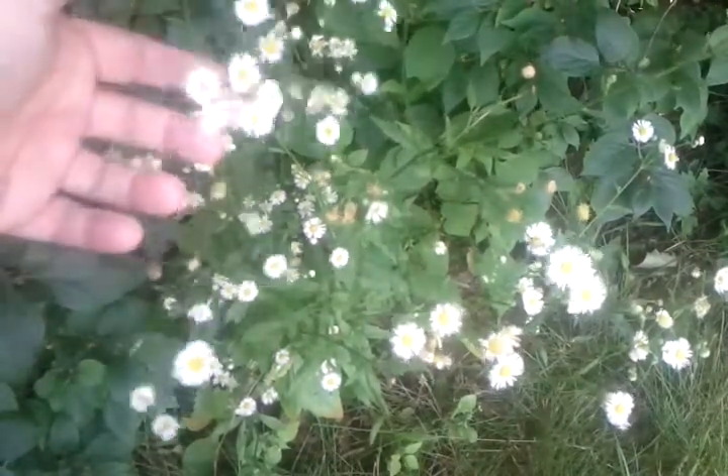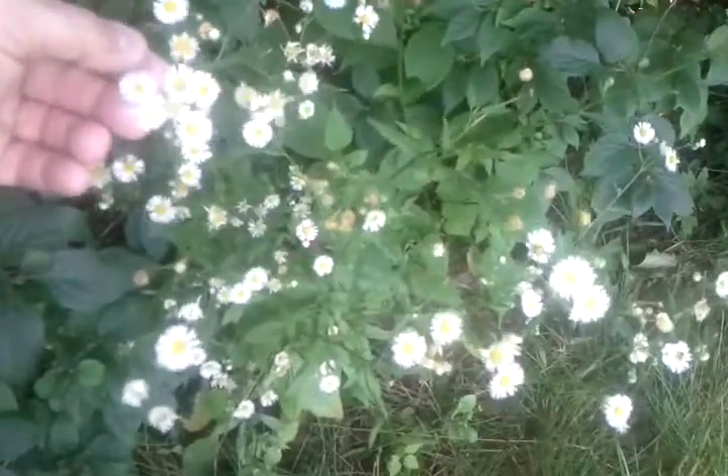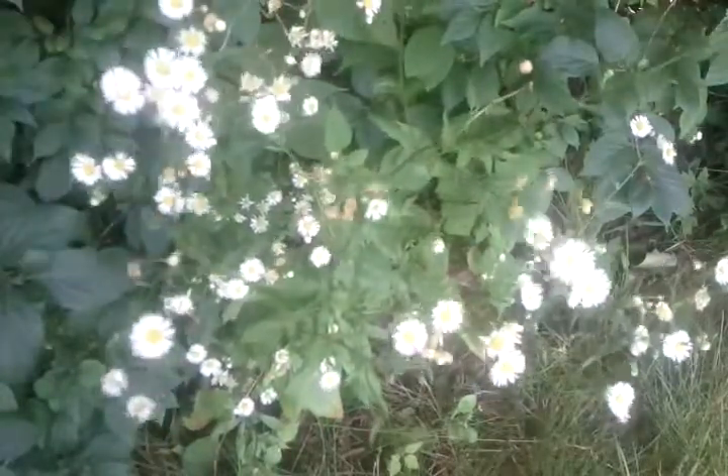Pretty. Yellow center. Lots of white petals all the way around. Let me know what it is.